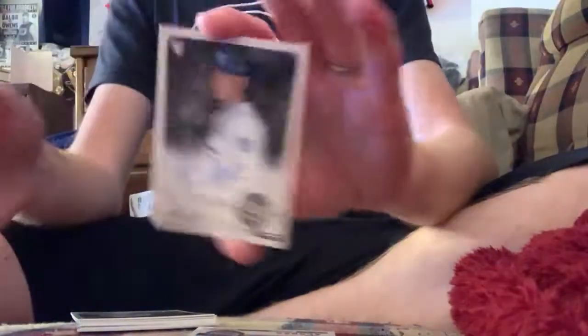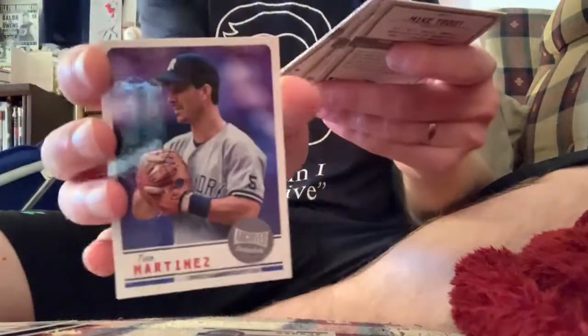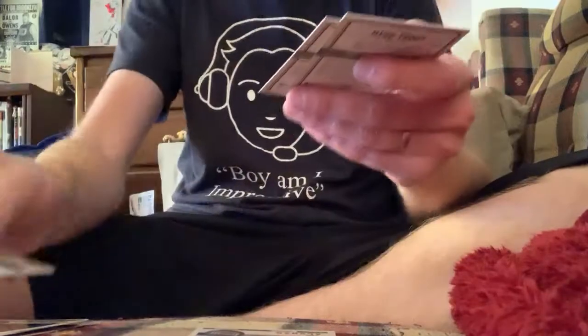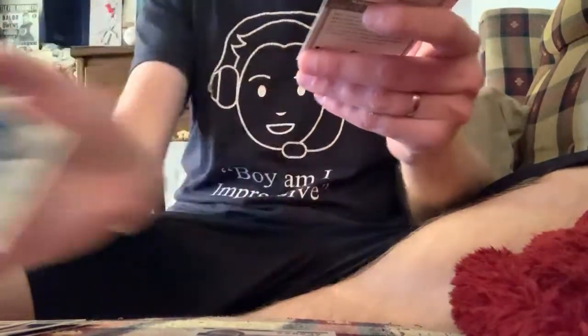The auto is Brad Keller. Let's not talk about that though. The black and white is Steve Sachs. Base: Patrick Corbin, Dweber Torres, KB, Mark Grace, Chino Martinez, Shohei Otani and his fractured kneecap, Kenny Griff, and Mike Trout.